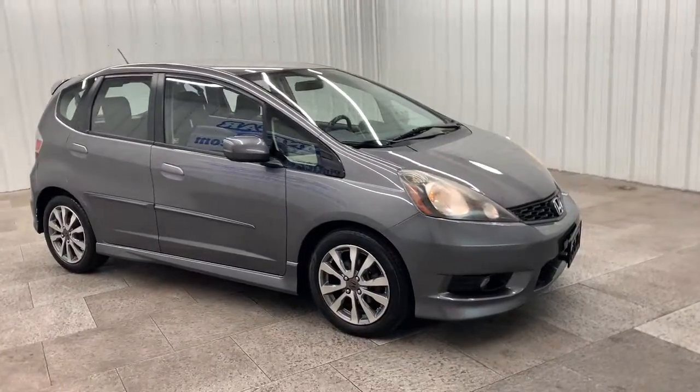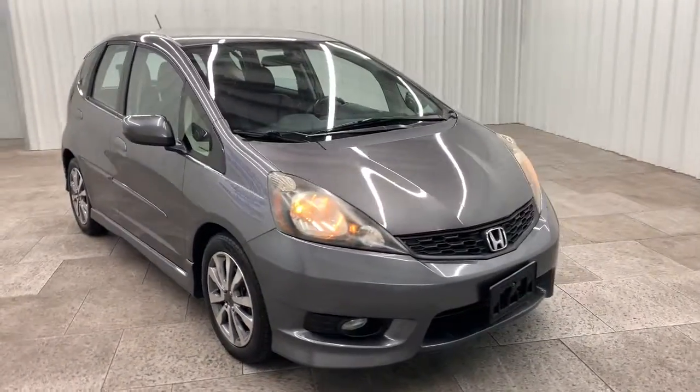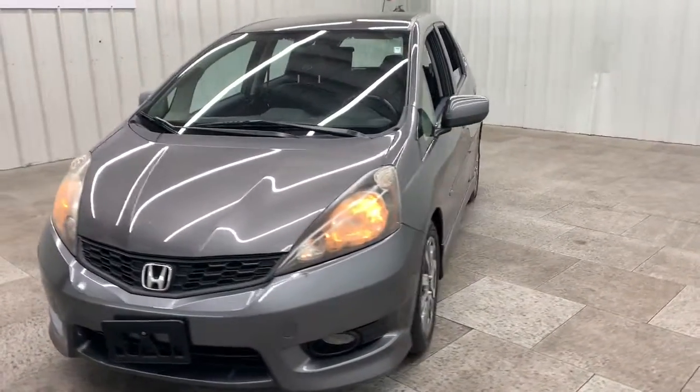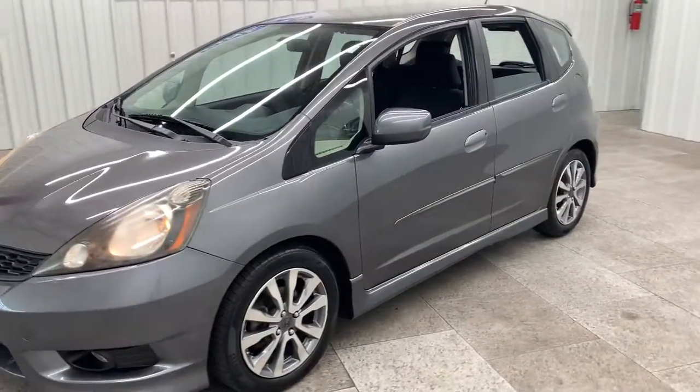Looking for your dream car? It could be the 2012 Honda Fit. With less than 120,000 miles on the odometer, this vehicle provides excellent value.